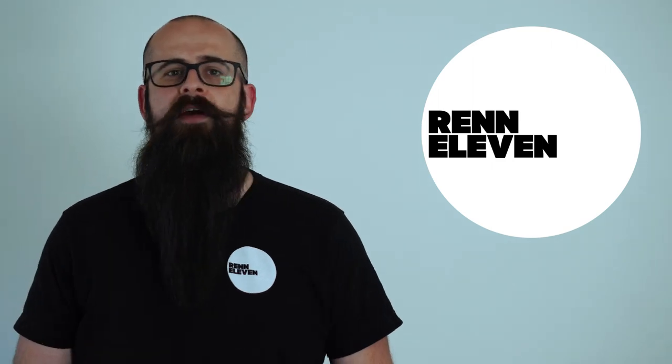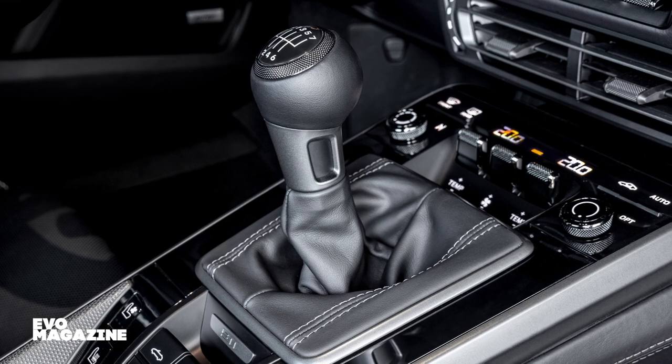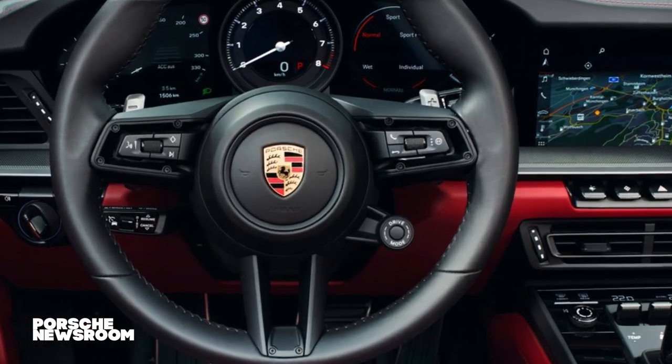First up, Porsche have now given the 992 generation 911 Carrera a stick and a clutch in Europe, giving folks the chance to have a lighter car with a more traditional method of moving forward. It saves about £100 — the same amount of weight I've put on during the lockdown. As you have to have the Sport Chrono package to gain the manual box, it does give auto rev matching, dynamic engine mounts, access to the Porsche Track Precision app, and a little switch on the steering wheel to change the driving modes. Essentially, more stuff to boast to your mates at the golf course.